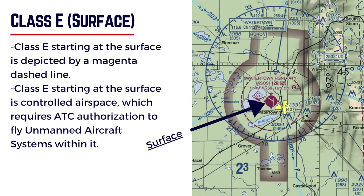In the next video, let's look at the different altitudes on a VFR sectional chart for Class E airspace.